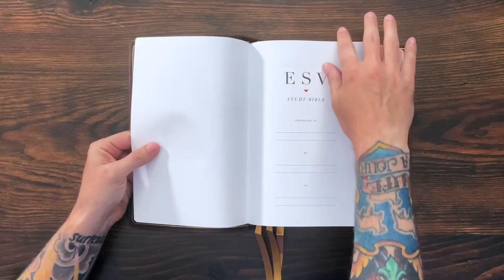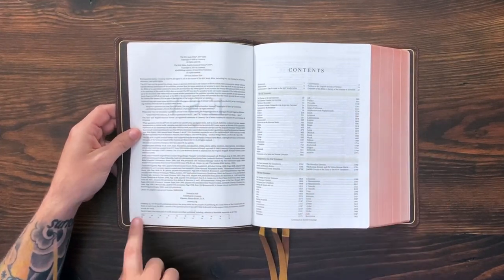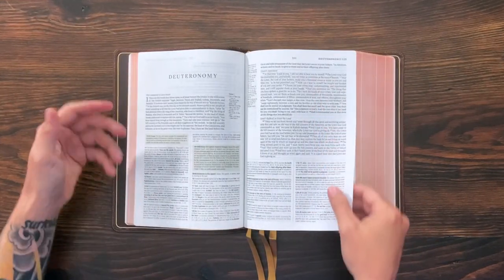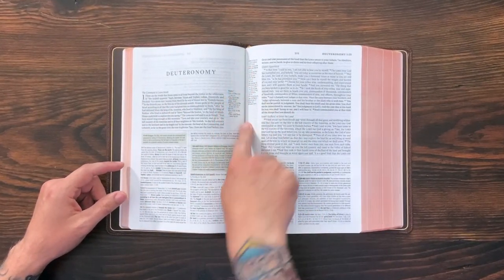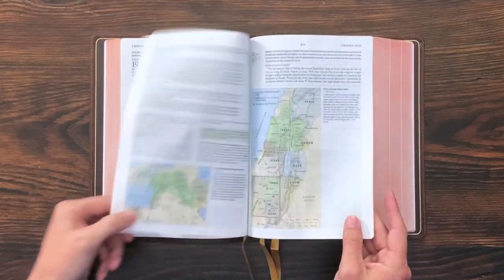Opening it up, I'll show you the presentation page — this Bible is clean, I haven't written in it. Here's the copyright page: it's the 2016 text, printed in Italy at Lego, a very famous and well-regarded printer, and bound by Royal Youngblood in the Netherlands — the best of the best. The paper is fantastic, beautifully opaque. You're not worried about bleed-through. You get single-column text on top, two-column notes on the bottom, cross-references, and a center gutter. It's nine-point text for Scripture and seven-point for the study notes. There are also full-color charts, graphs, and maps throughout.